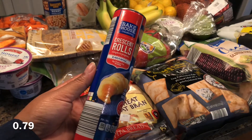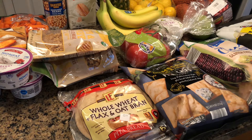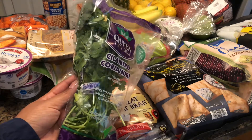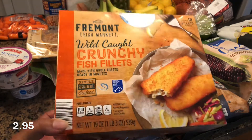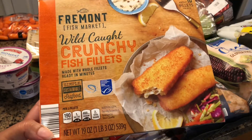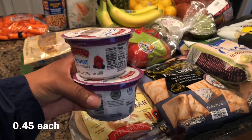One thing of crescent rolls. I'm gonna put some blueberry jam and mozzarella cheese in here. One bunch of cilantro. Two mixed berry Greek yogurts.